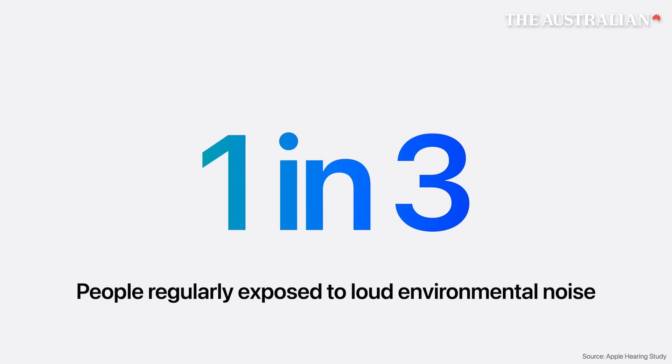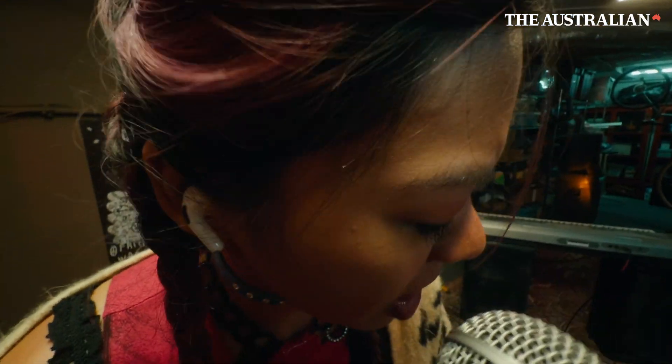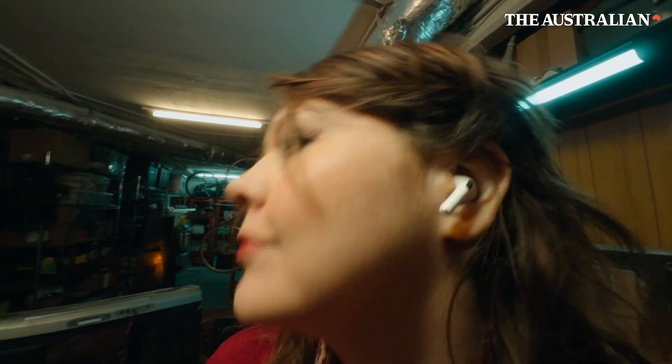One in three people are regularly exposed to environmental noise levels that could impact their hearing. To help our users minimize their exposure, we're adding Hearing Protection to AirPods Pro.